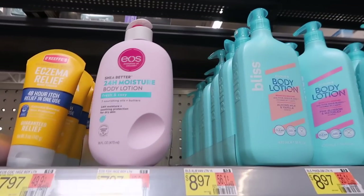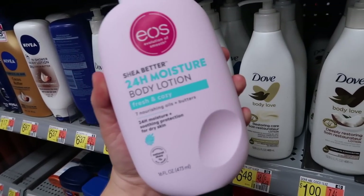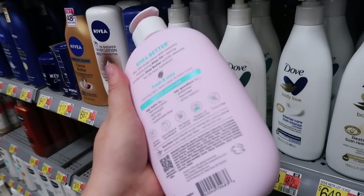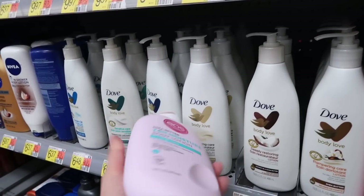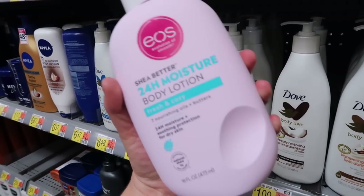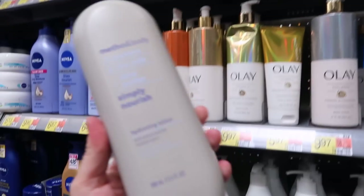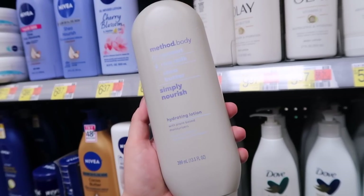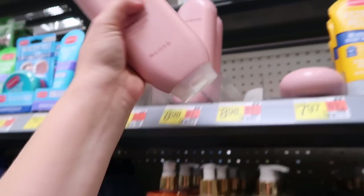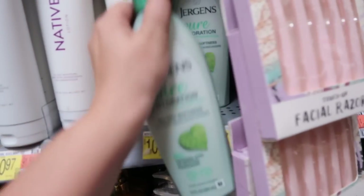Next up we have the new EOS, which I've been dying to try — I love their lotion formula, their vanilla one is the best. They just released Fresh and Cozy, and I'm so curious about this one. It's Morning Light, Dewy Cassis, and Sheer Musk, and it's $7.97. I'm definitely picking this up. Also new here are the Method body lotions at $8.98 — they have the Coconut Rice Milk and Shea Butter, an amazing warm and cozy scent, and also Peony Rose Water and Pink Sea Salt.